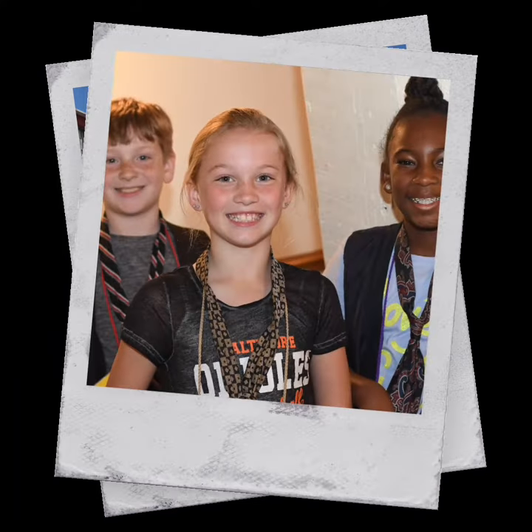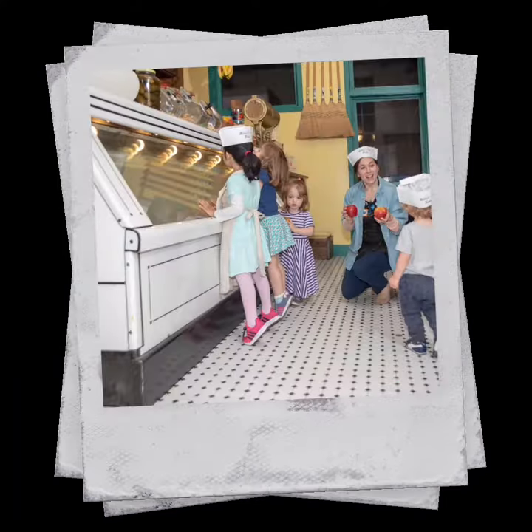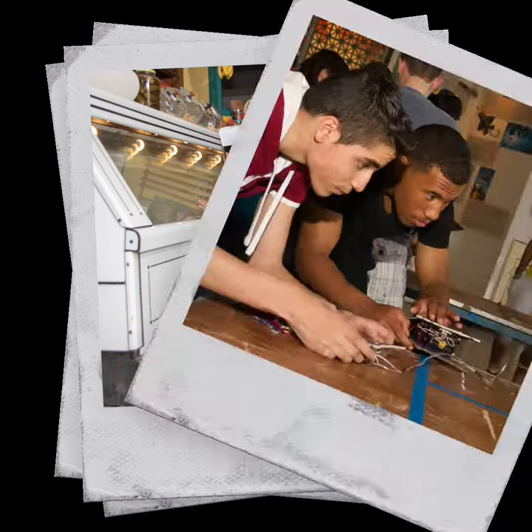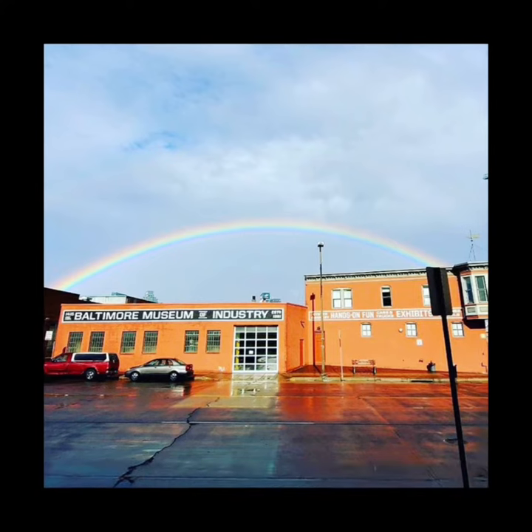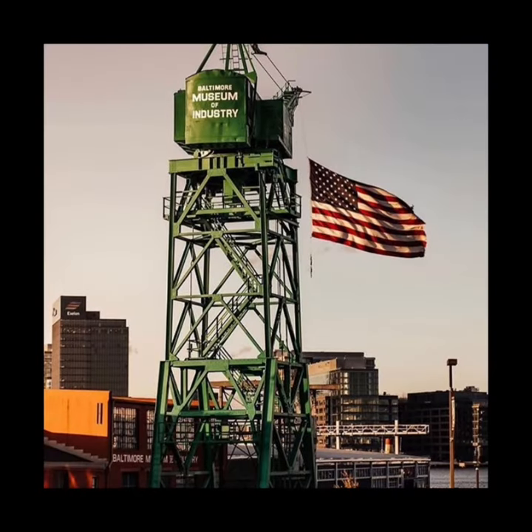This year, as a result of the current pandemic and the unprecedented start of the school year, we are excited to offer two new educational opportunities inspired by our award-winning on-site education programs.